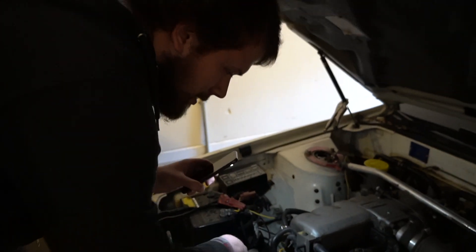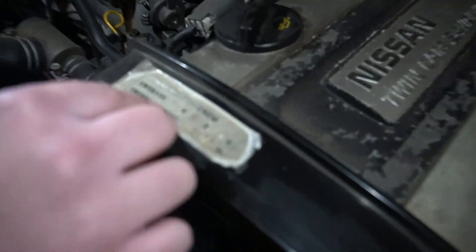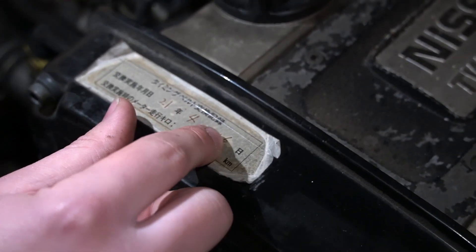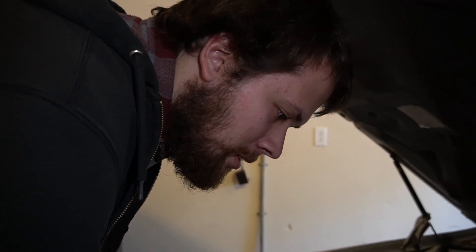This right here says — I translated it — it's the timing belt exchange. It says 21 in the year slot, four in the month slot, and 16 in the day slot. So I was thinking okay, April 16th, 2021.